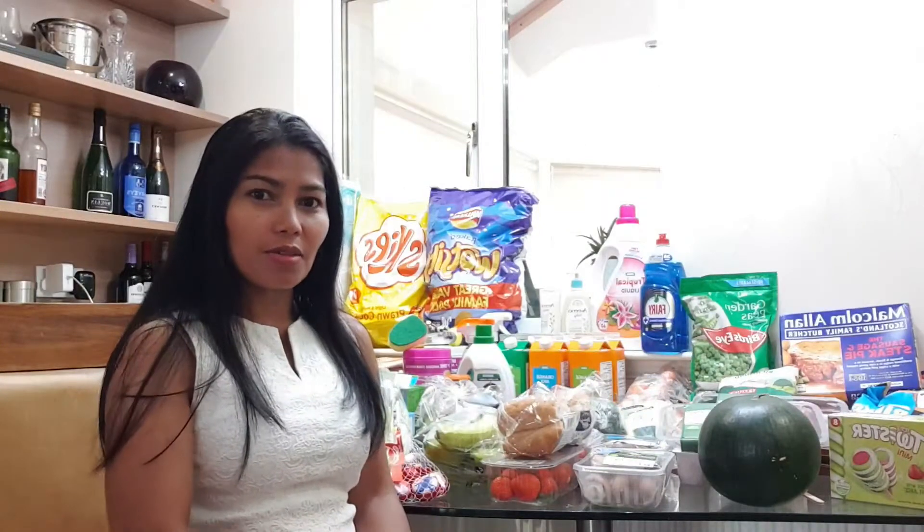Last grocery haul I spent over £200, and this time I only spent about £180. So for £180, I think I bought a lot of stuff.